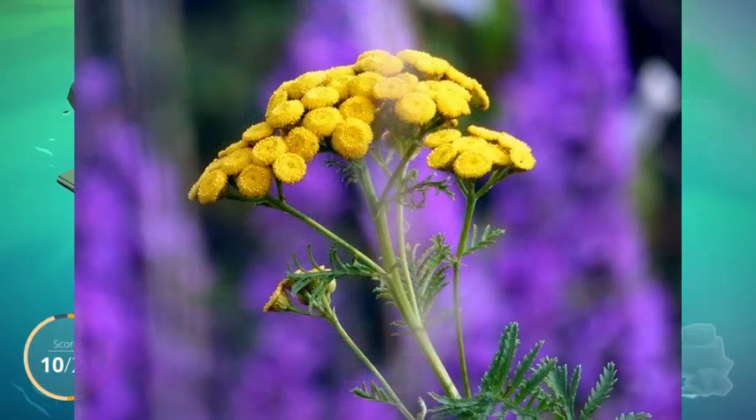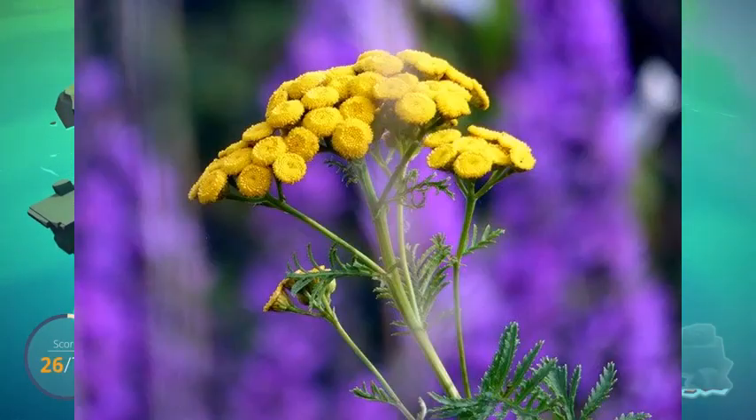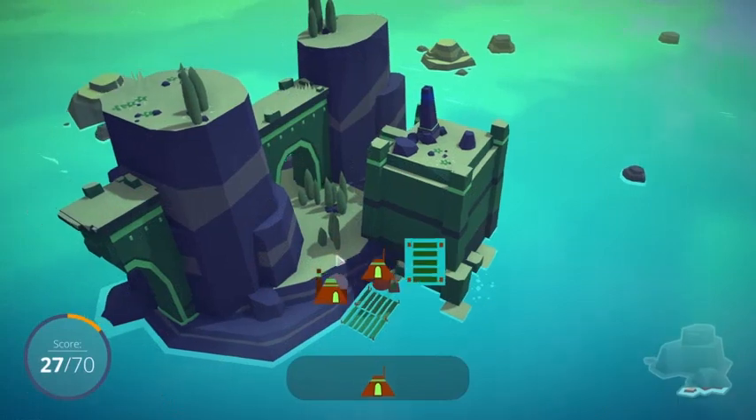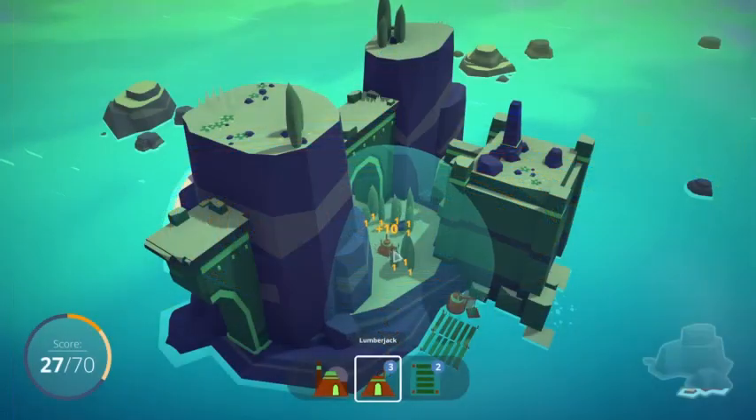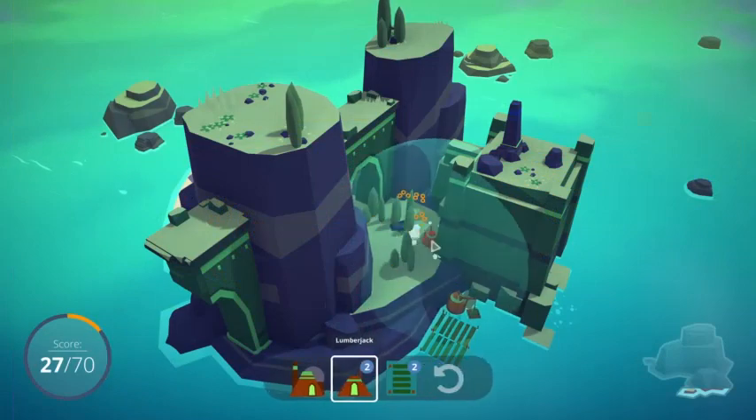The tansy is also commonly used within witchcraft, used for longevity spells, health magic, spirit work, or even ancestral work. It is often associated with feminine and water energy and is always used within health and longevity spells.